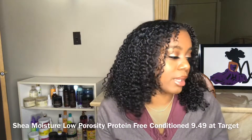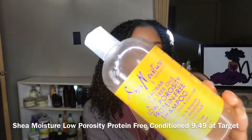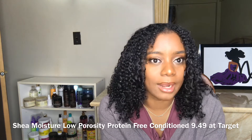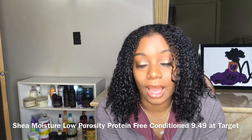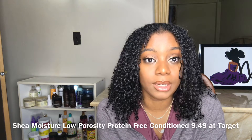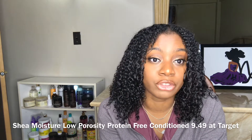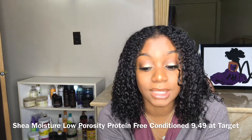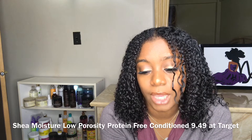My second favorite product is a shampoo — it is the Shea Moisture Low Porosity Protein-Free Shampoo. This shampoo is amazing. I used to use the Jamaican Black Castor Oil shampoo and I loved that one too, but this one is protein-free while the other one has protein, which is one of the reasons why I love it. It cleans my scalp and it doesn't leave my hair dry once it's rinsed out. This clarifying shampoo is sulfate-free to gently cleanse and remove product buildup.